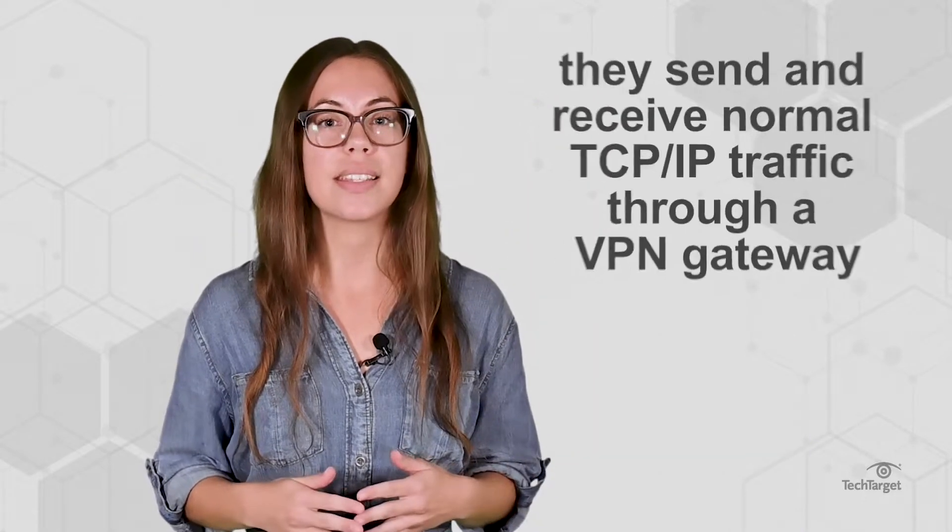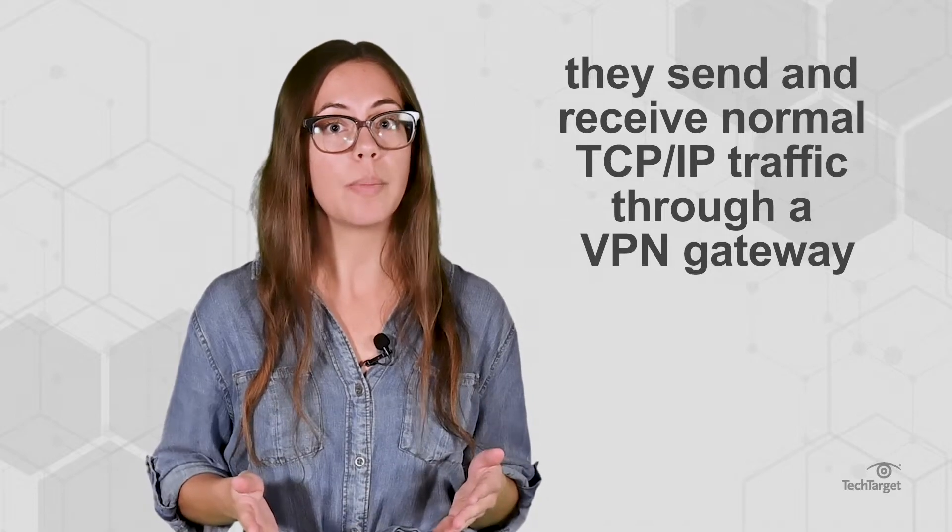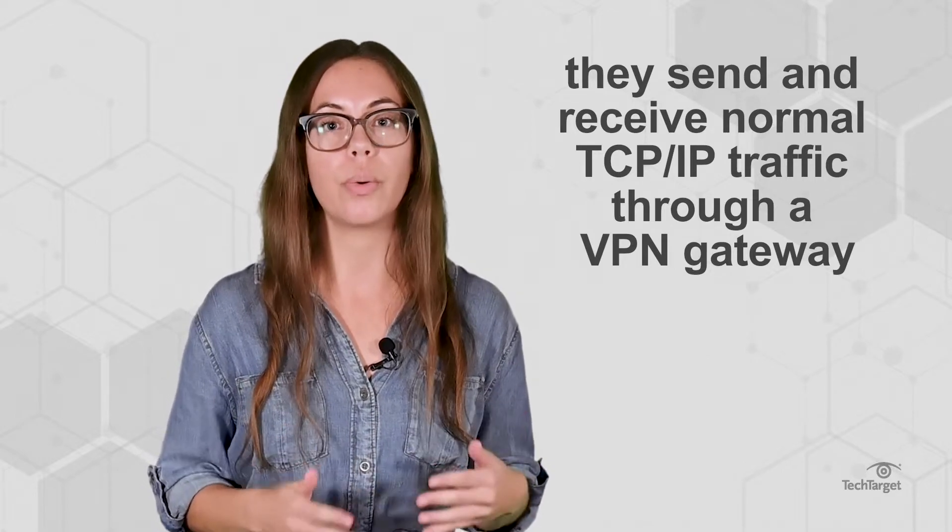Site-to-site VPNs connect networks to each other. Hosts do not have VPN client software like with remote access VPNs. Instead, they send and receive normal TCP/IP traffic through a VPN gateway.